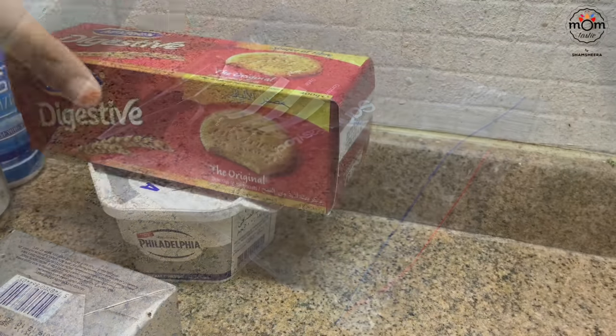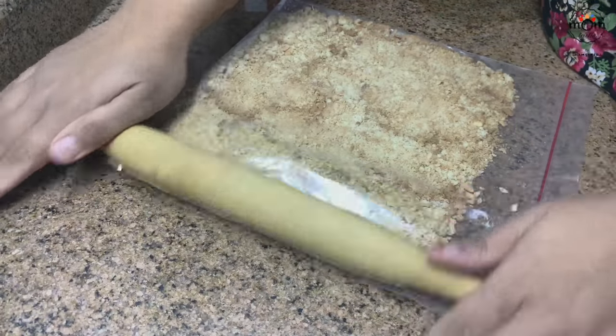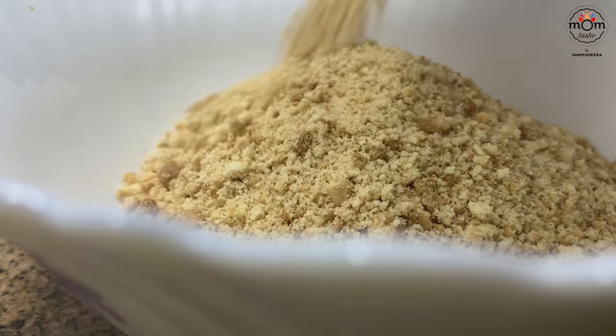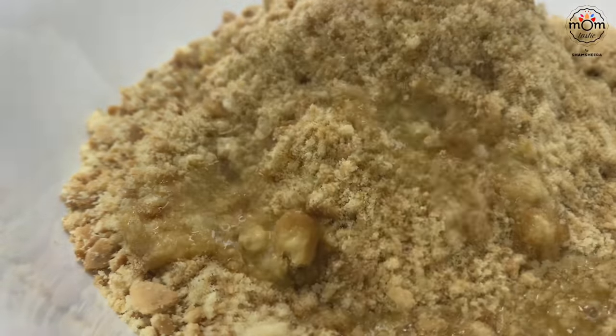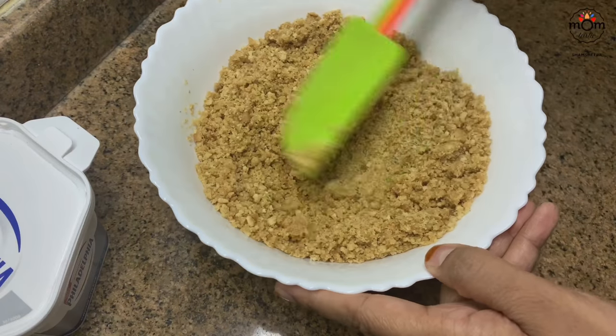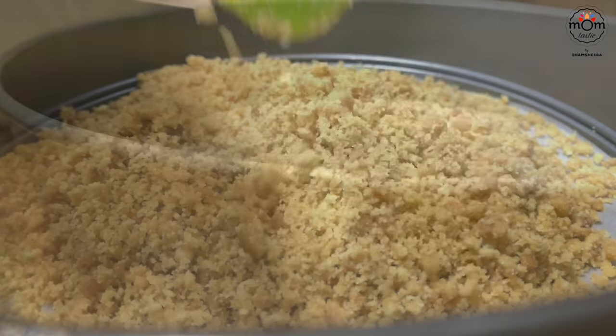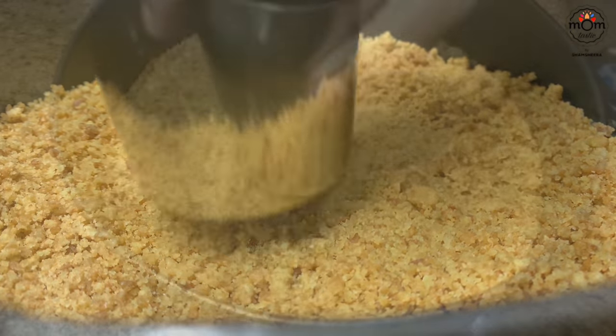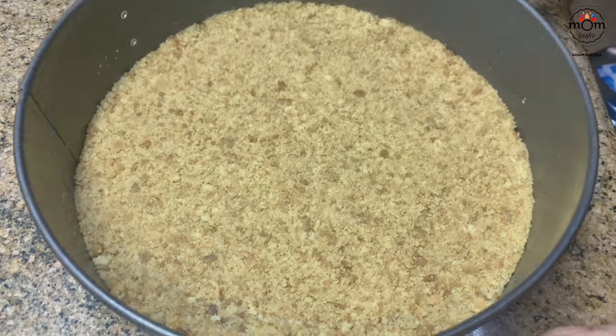Use a food processor or blender for the biscuit base, or crush 100 grams of digestive biscuits in a ziplock bag with a rolling pin. Melt 75 grams of butter and mix it into the crushed biscuits — this is the base of the cheesecake. You'll need a springform tin. Spread the biscuit mix and layer it evenly, then keep in the refrigerator while we make the cream cheese mix.